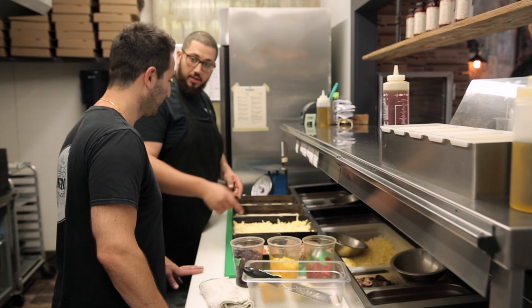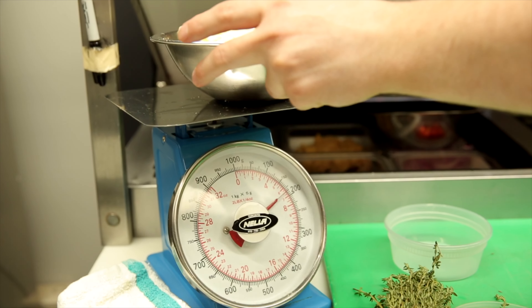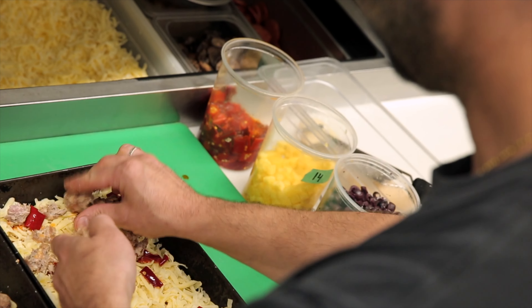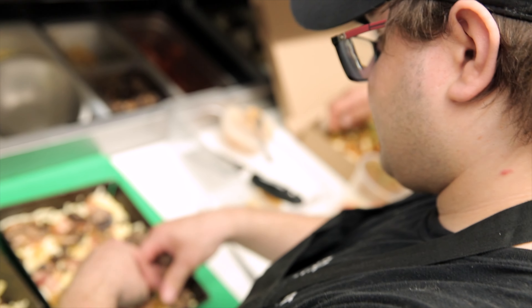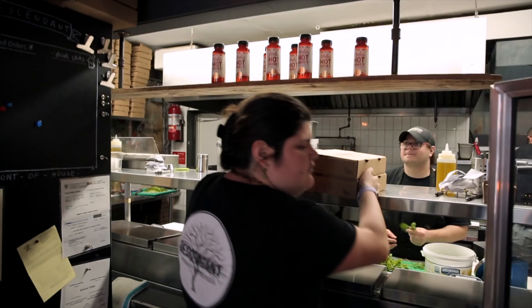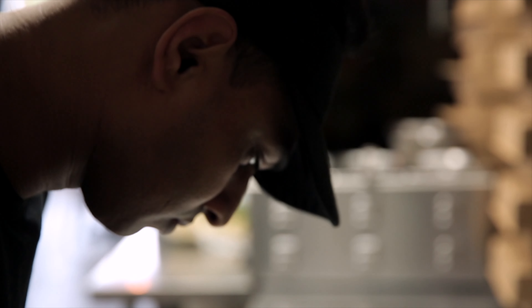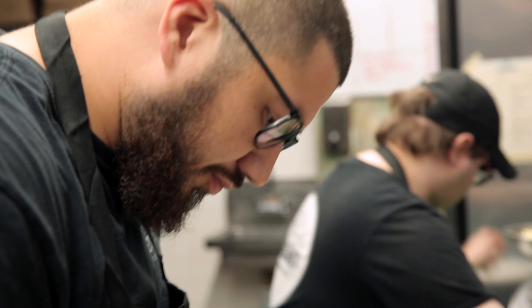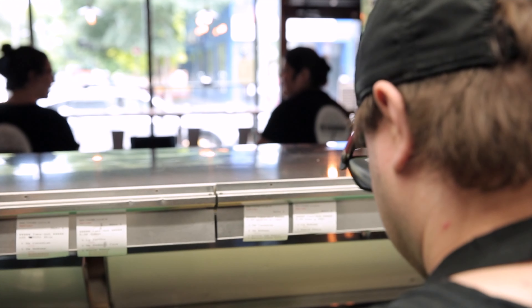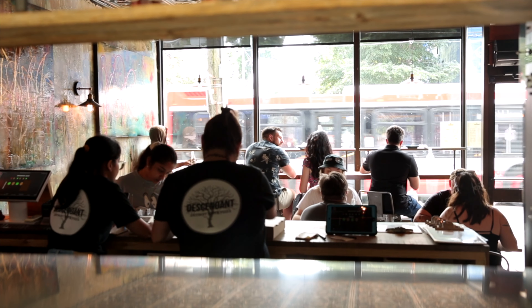What I like about my job is interacting with my employees, my customers, the everyday operations that go along with the restaurant industry, and obviously making pizza — that's a dream come true for me. Truth be told, none of this would happen without the crew. My crew is solid; they show up every day, never complain, and they love making pizza. Thanks to them, Descendant keeps on running and making great pizza.